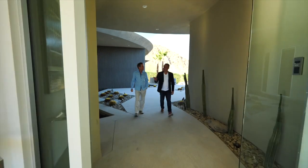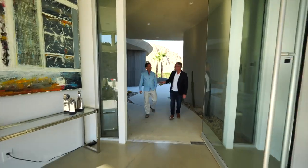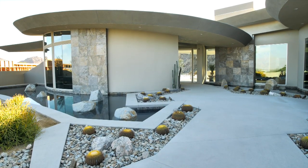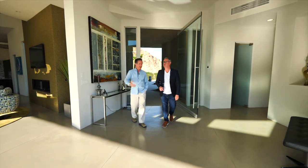So Brian, you always like to put water on the entry, don't you? Yes. Why is that? I think it just adds a nice tranquil feel as you approach the entry. Okay, great — kind of sets the mood.